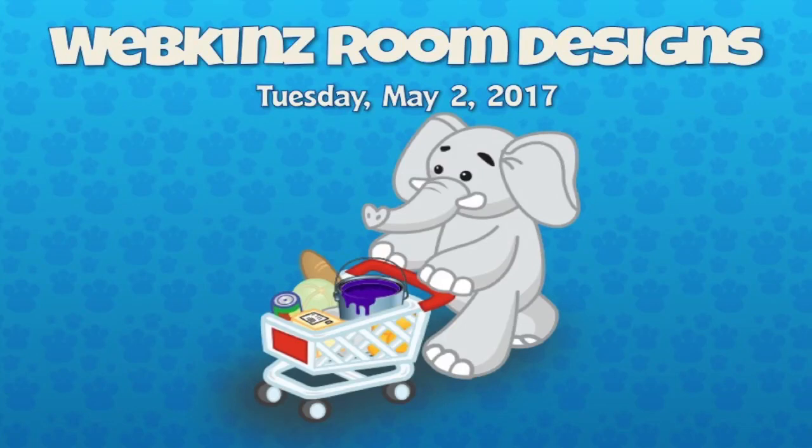Hey guys, it is Tuesday, May 2nd, 2017, and I am back with some more room designs.